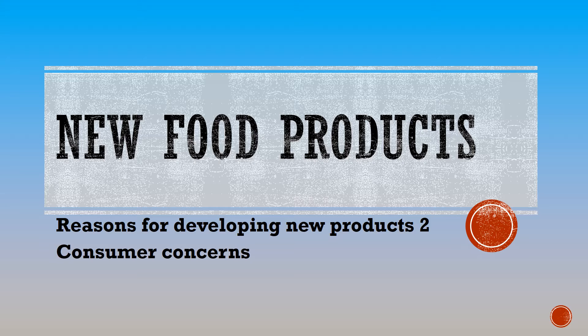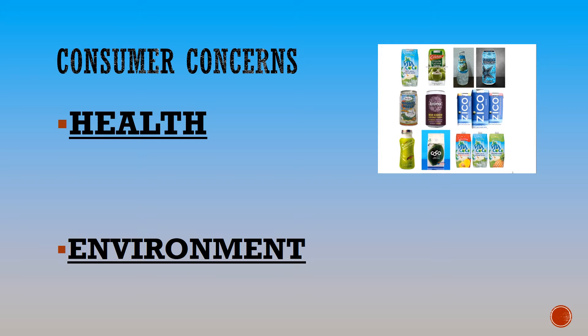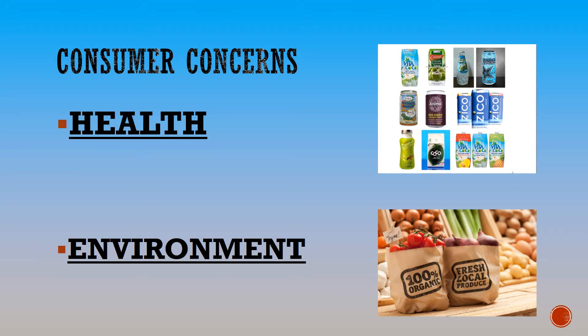You also have a mind map style sheet that you need to be filling out, so I would suggest that you pause after each section and get your summary notes down. People love buying new products. We will look at two important reasons that consumers choose new foods: the first one is for their health concerns and the second one is concern about the environment and their effect.